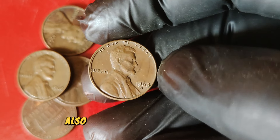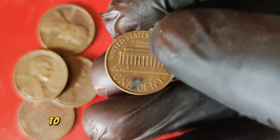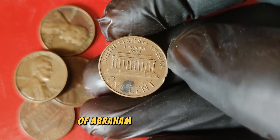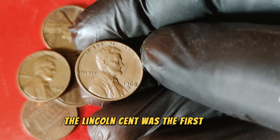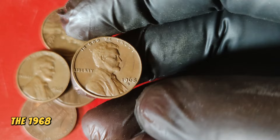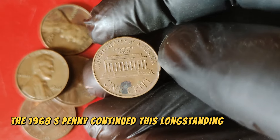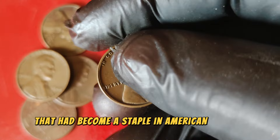The Lincoln cent was first introduced in 1909 to commemorate the 100th anniversary of Abraham Lincoln's birth. Designed by Victor D. Brenner, the Lincoln cent was the first U.S. coin to feature a portrait of an actual person. The 1968 S penny continued this long-standing tradition, maintaining the iconic design that had become a staple in American coinage.